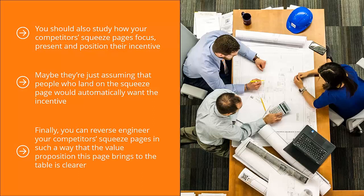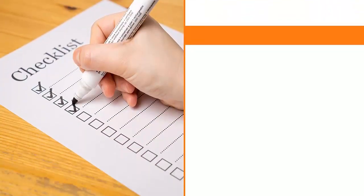Finally, you can reverse-engineer your competitors' squeeze pages so that the value proposition is clearer. You have to remember that people are always asking, 'What's in it for me?' You have to answer that question loud and clear. The value proposition you bring to the table must be compelling enough for people to want to leave their email address. Make sure to do this.